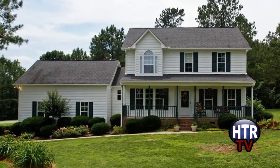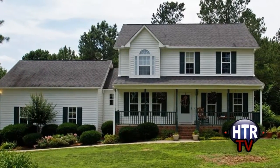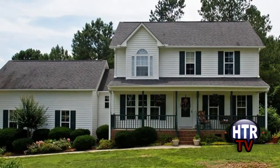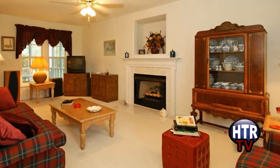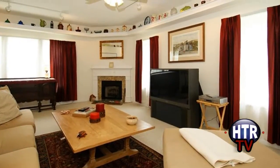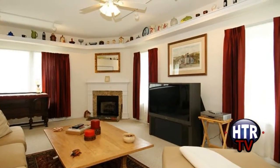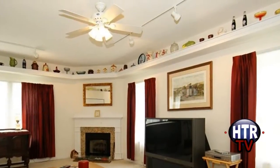Valerie also introduces you to this home in the Windsor Green subdivision. This charming home is on a beautiful corner lot. Take a look at the spacious living room with built-in gas log fireplace and TV nook.